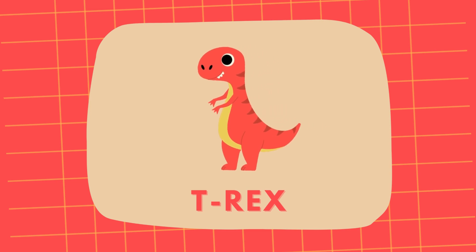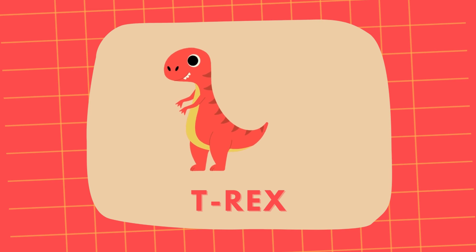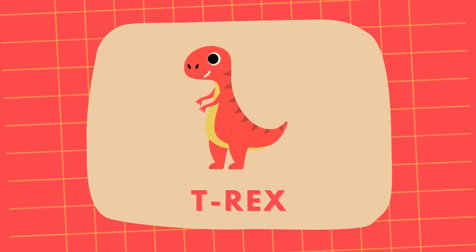First, meet the mighty T-Rex, known for its huge size and sharp teeth. T-Rex was one of the fiercest predators. T-Rex!